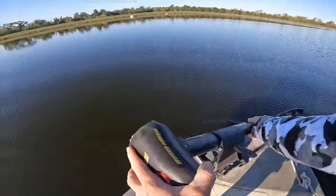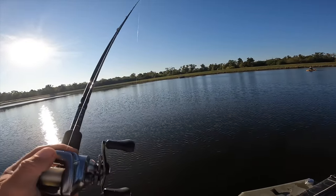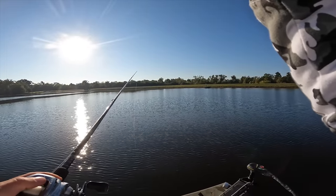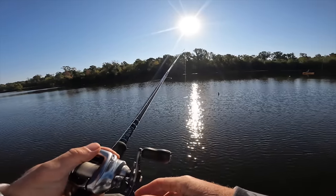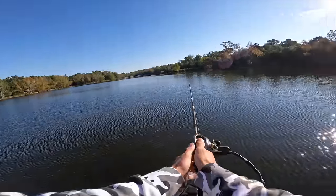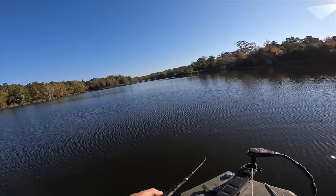I can see some shad guys - there's a shad right there. Oh, there he was sitting below those shad! Just going through the lincoln logs down there. Oh my gosh, this rod and reel is the cat's pajamas.